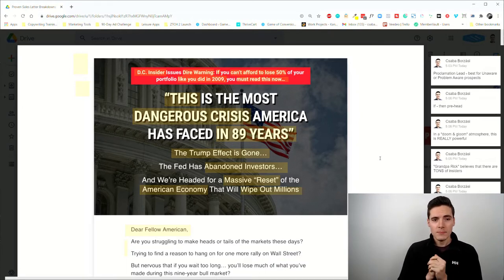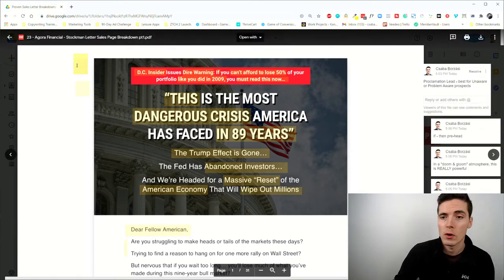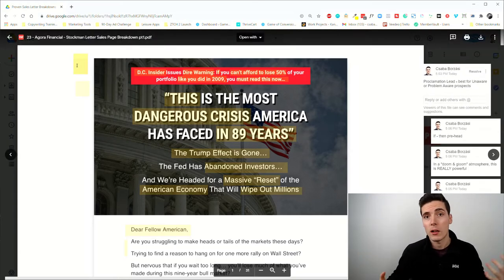A shoutout for this specific example goes to Derek Johansen from Copy Hour — I'll leave a link below if you want to check it out. So the first thing we need to know: this is called a proclamation lead because it proclaims some bold new prediction or foreshadows a big crisis. The reason for that is to have news value and give people a strong enough reason to actually read the headline and start reading the message itself.